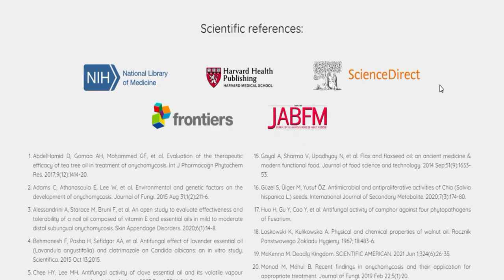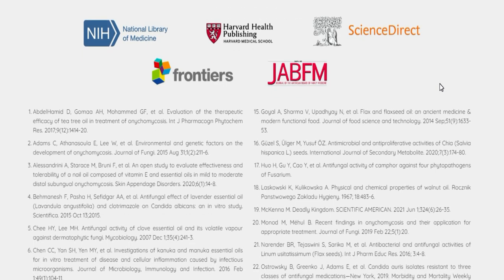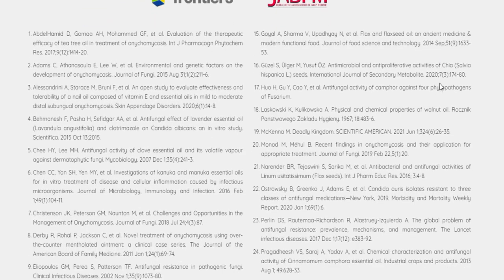So far, I've been using Kerassentials for about two and a half months now, and I could notice some difference since the first weeks. The itchiness has subsided and I could see new, healthy pink nails growing on my toes. I know that in order to have better results, I need to continue using it.